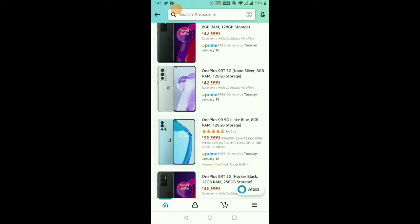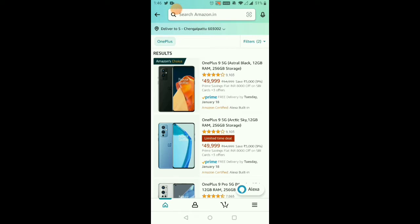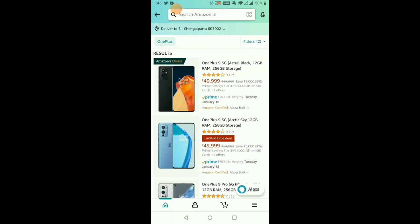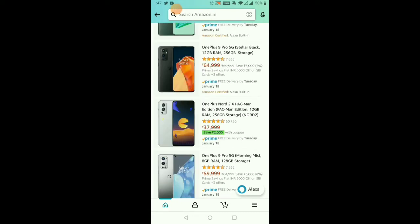If you use the SBA card, you can get a 3,000 rupees discount on the OnePlus 9R 5G, bringing it to 36,000 rupees. With the SBA card, you can get a further 3,000 rupees discount, and for the OnePlus 9R 5G the price comes to about 8,000 rupees off. Using a USB credit card, you can buy the OnePlus 9 Pro 5G at a discounted price of 41,000 rupees.